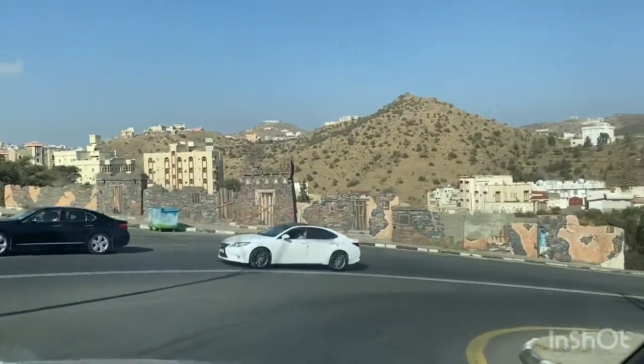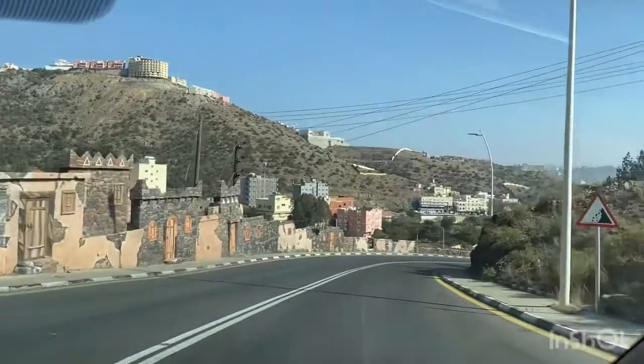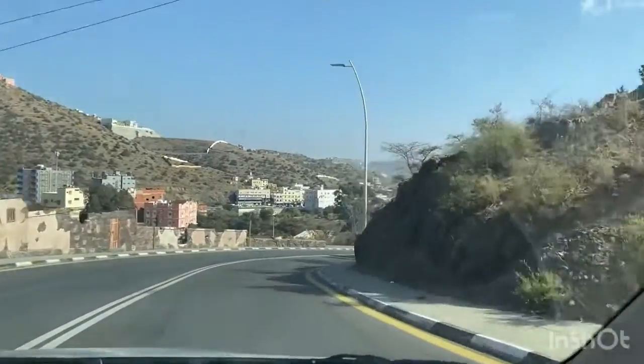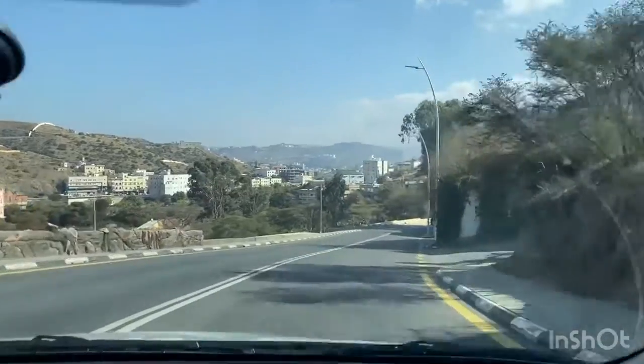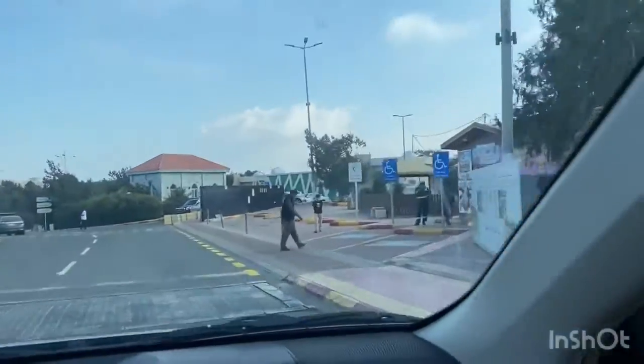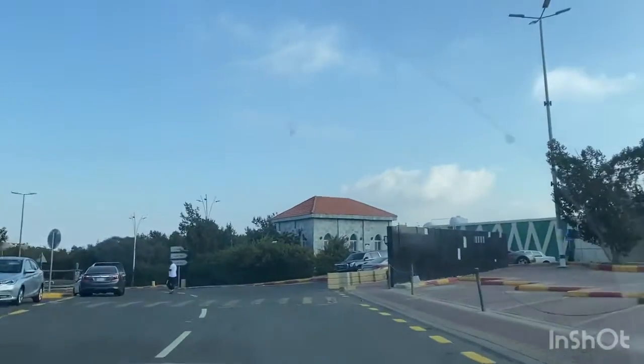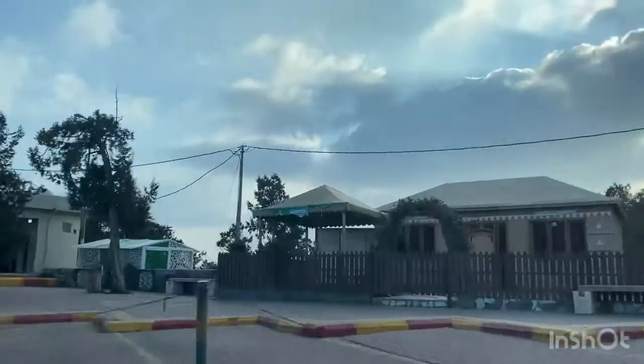We are heading towards Al Ragdhan Park, which is nearby our cottage where we are staying — it's about two kilometers away. This is the entrance to Al Ragdhan Park; we came here at 1:30 PM.